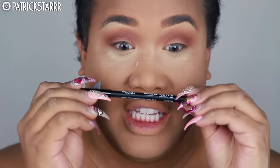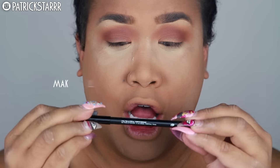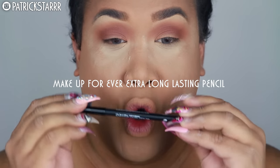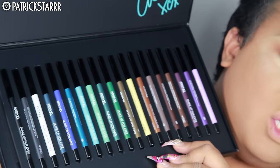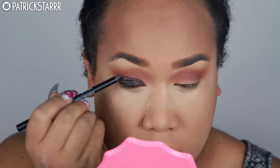Next I'm taking the Makeup Forever extra long-lasting waterproof eye pencil in black and smudging it along the lash line and a little onto the lid. I'll smudge it with a Morphe brush to blend it out and prep for the eyeshadow. If you're a beginner, I'd strongly recommend doing your eyes first and then the face — I just prefer face first but it makes more sense for beginners to do eyes first so fallout doesn't ruin your foundation.